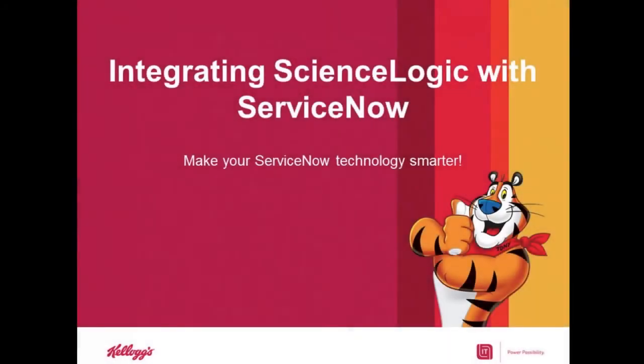My name is Leslie Menix-Wolf, and I'm the Senior Product Marketing Manager at ScienceLogic, and I'll be your host for today. We're thrilled to have Brian Amaro, the Senior Infrastructure Analytics Architect from the Kellogg Company, join us to discuss the benefits Kellogg has achieved by integrating ScienceLogic with ServiceNow and automating their processes for incident, configuration, and change management.